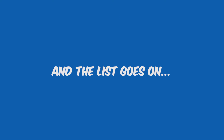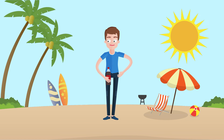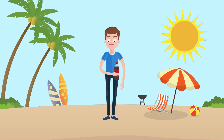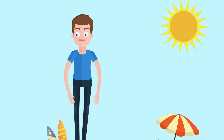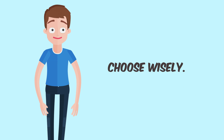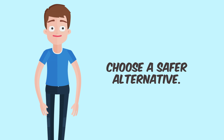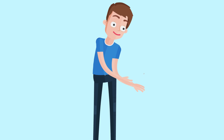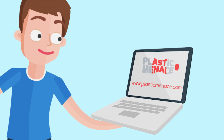We can go on and on, but let us save you some time and sum it up by saying that before you twist the cap on that bottle, stop for a moment and think to yourself: is it really worth it? It is time to choose wisely. It's time to choose a safer alternative, and the best time to make this decision is now. Know more at www.plasticmenace.com.